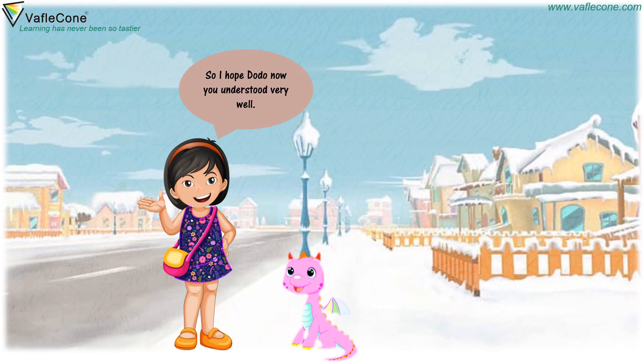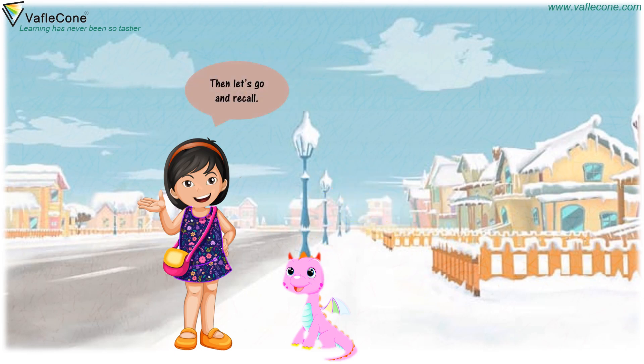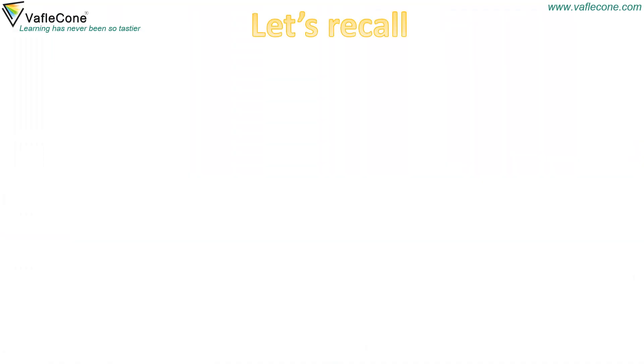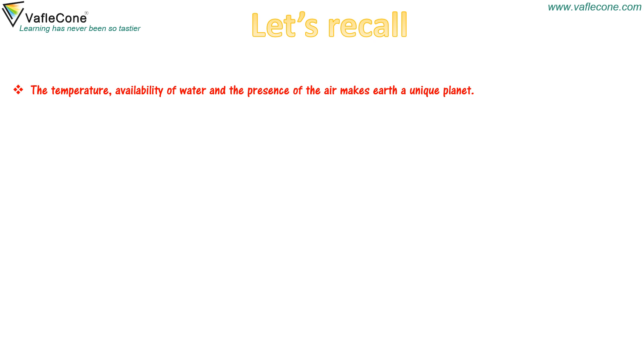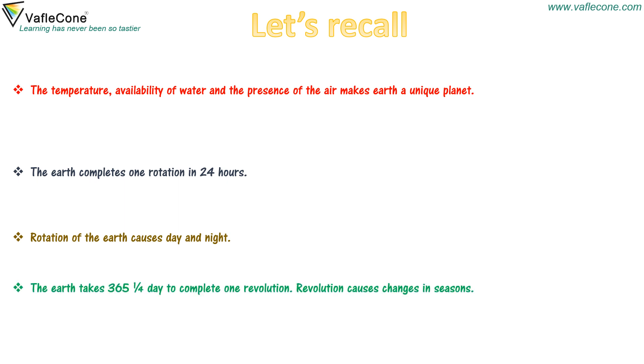I hope Dodo, now you understood very well. Yes Jiya, now I know everything about earth's movement. Let's go and recall. The temperature, availability of water and the presence of air makes earth a unique planet. The earth completes one rotation in 24 hours. Rotation of the earth causes day and night. The earth takes 365 one-fourth days to complete one revolution. Revolution causes changes in seasons.